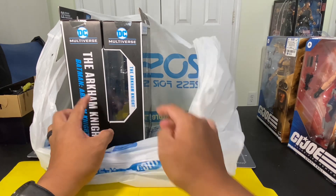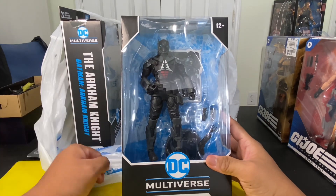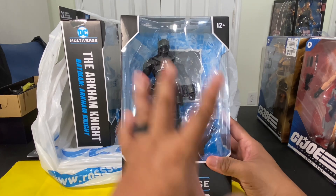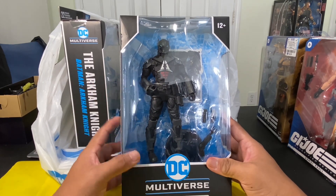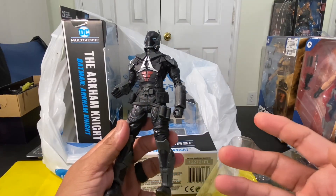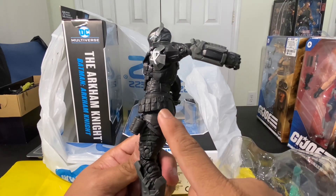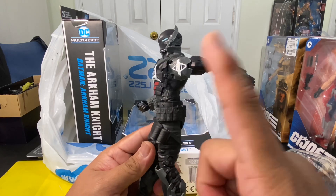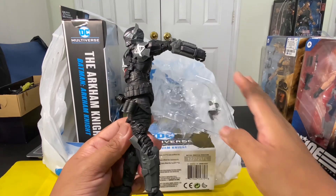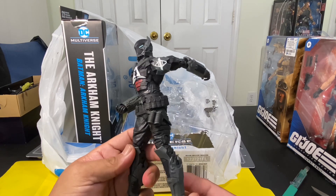The last two figures I purchased are the DC Multiverse Arkham Knight. I got two of the Arkham Knight figures because I'm going to use parts for customization. Let's open this up — out of packaging, you can see one, two, three, four, five, six pouches that you could utilize for customization.